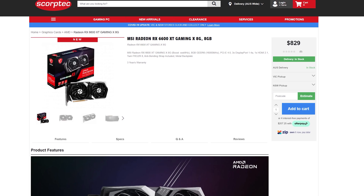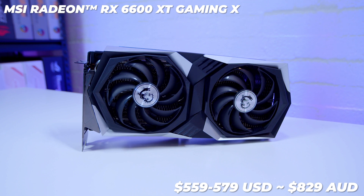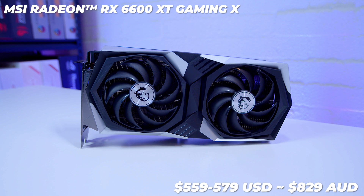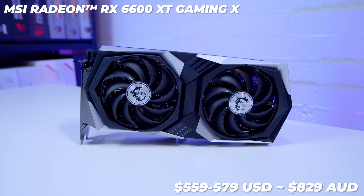As for availability in your region, I can't say since I don't live there. The MSI 6600 XT Gaming X is going for around $579 USD or around $829 AUD at the time of filming. Obviously all of that is subject to availability.